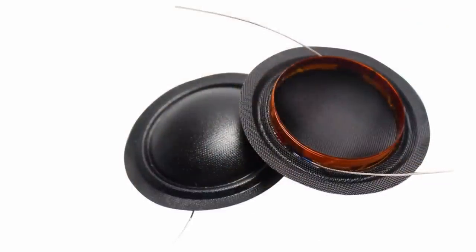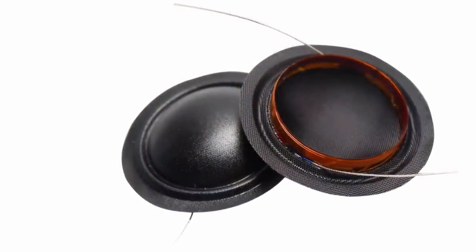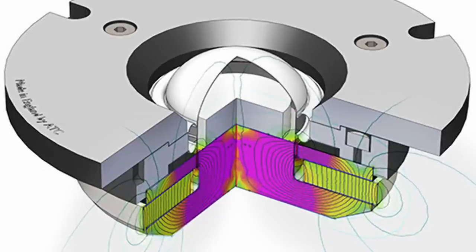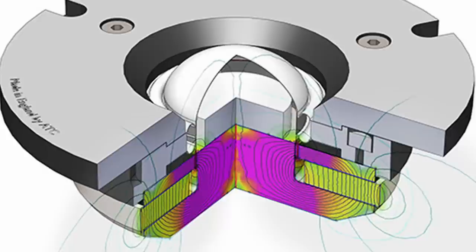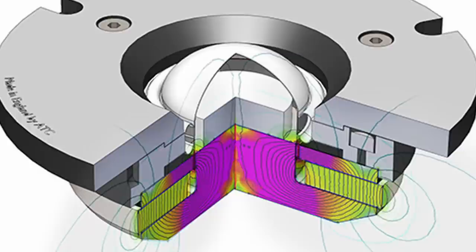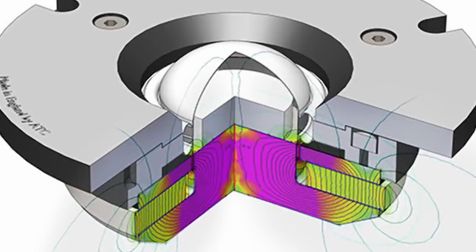A conventional soft or metal dome tweeter features a diaphragm. A voice coil is wound around the base, and a ring magnet is placed around the coil. An electric current passes through the voice coil, and due to the interaction of the two magnetic fields, the voice coil — and hence the diaphragm — moves, as is consistent with Michael Faraday's laws of electromagnetic induction.